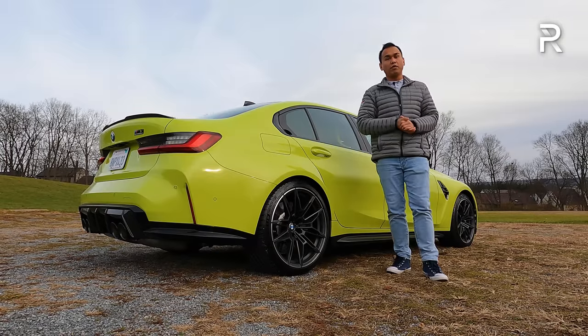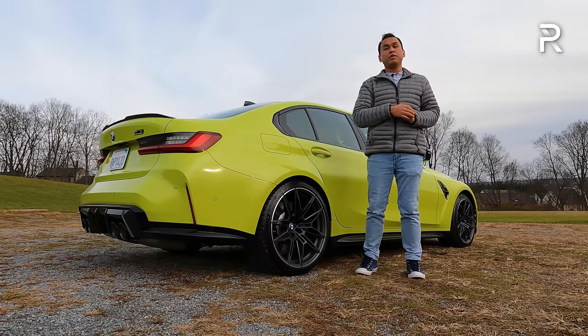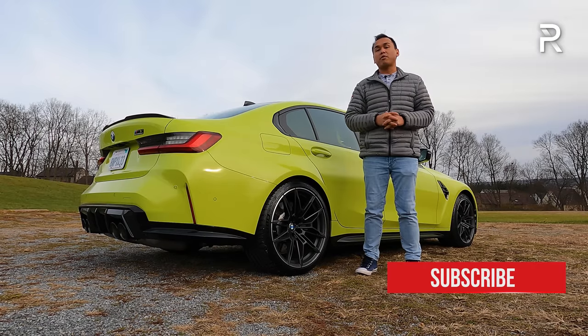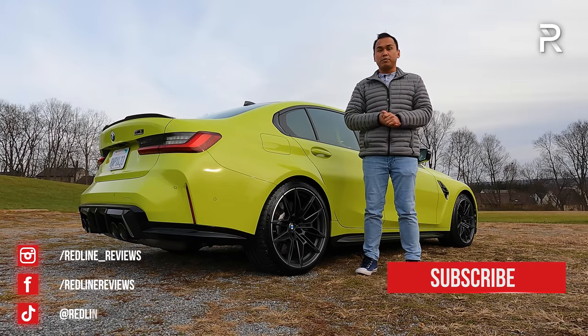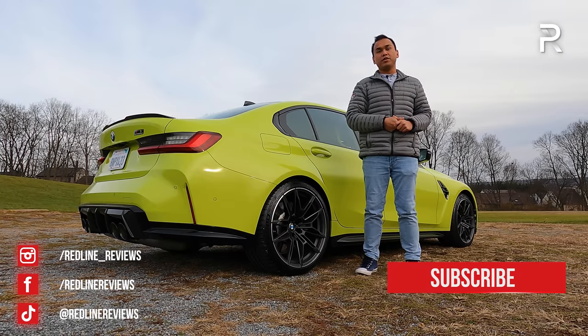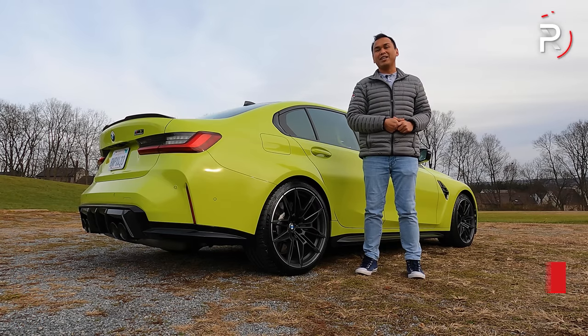I hope you've enjoyed my full overview on the 2022 BMW M3 Competition with xDrive. If you're also looking to see the latest cars I'm testing, be sure to follow me on Instagram at redline_reviews, like us on Facebook, and please keep subscribing to the Redline Reviews YouTube channel for all the latest reviews. Thank you so much for watching — I'll catch you all in the next video.